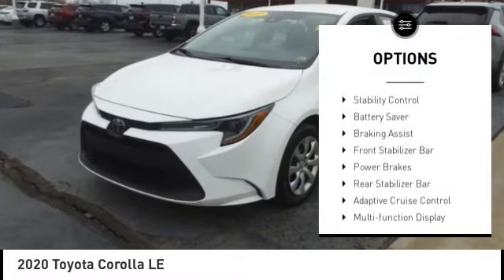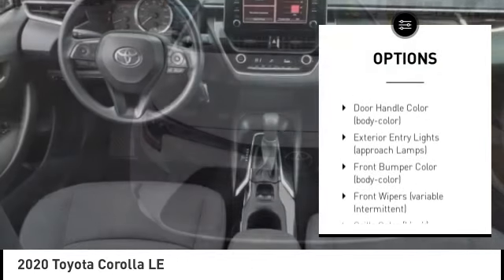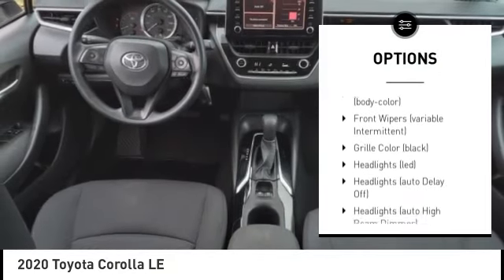Tire pressure monitoring system. Traction control. Stability control. Battery saver. Braking assist. Front stabilizer bar. Power brakes. Rear stabilizer bar. Adaptive cruise control.